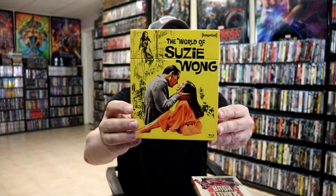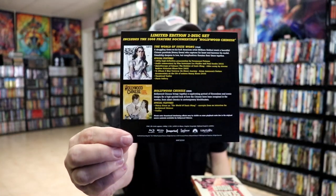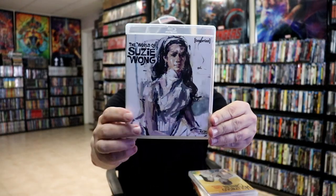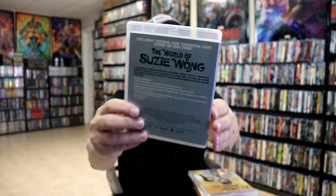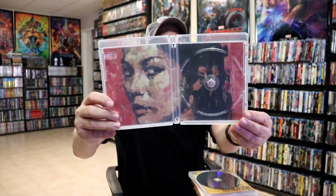And then next up we have another box set — 'The World of Suzy Wong.' Beautiful looking box art. We have a look at the J card on the back with some special features included. Lifting it up we have our two cases. First up we have 'The World of Suzy Wong' with really nice looking artwork on the case, then the disc art for number 157, the inside artwork, and a look at the menu screen.